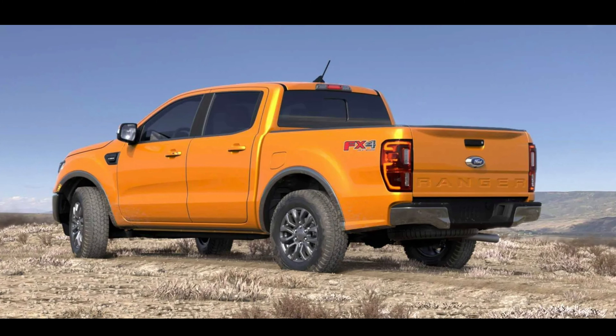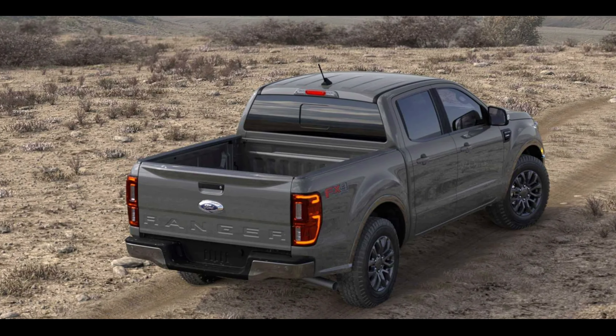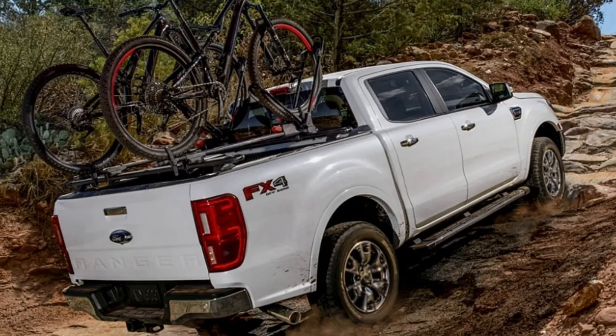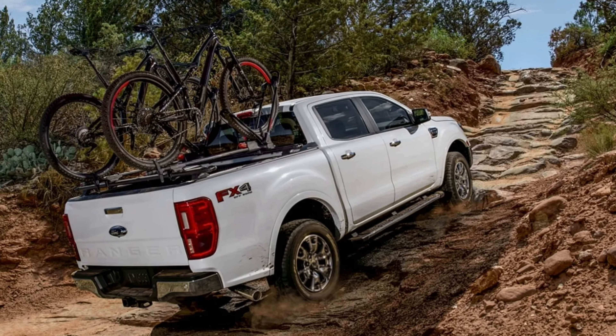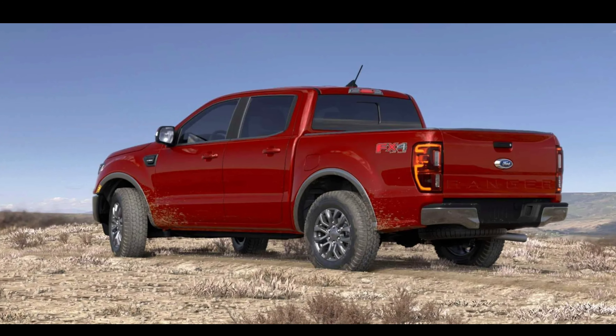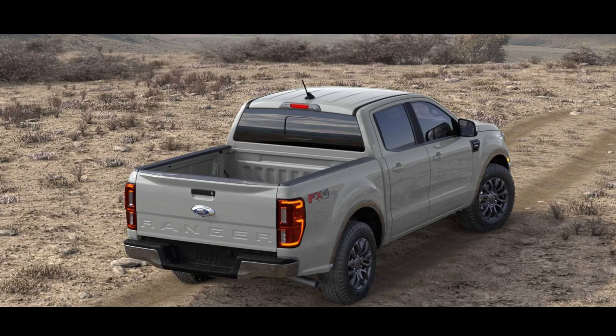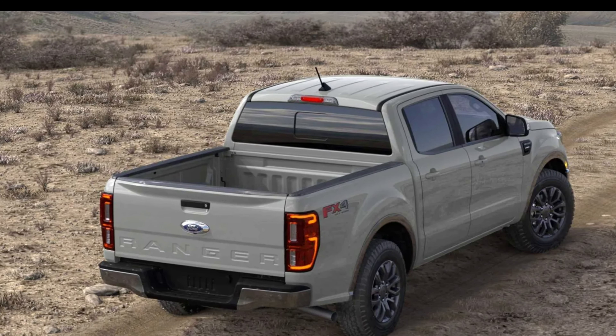They might also be increasing the payload and towing capacity slightly, but the Ranger already does a really good job with those two factors so I don't imagine those will change all that much. In fact, the Ranger already has more payload than some half-tons, so it's good from that perspective. Now let's get into the powertrain.